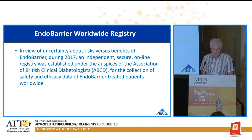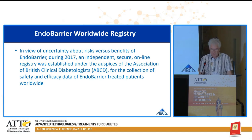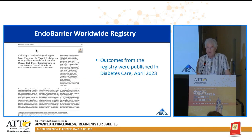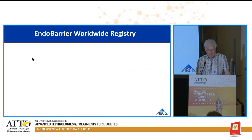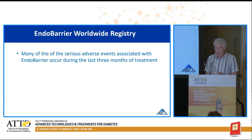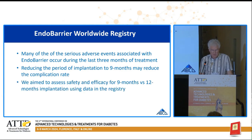In view of uncertainty about the risks versus the benefits of Endobarrier, during 2017 an independent secure online registry was established under the auspices of the Association of British Consultant Diabetologists for the collection of safety and efficacy data of Endobarrier treated patients worldwide. The outcomes from the registry were published in Diabetes Care in April last year, but many of the serious adverse events associated with Endobarrier occurred during the last three months of treatment. We considered whether reducing implantation to nine months would reduce the complication rate, and we aimed to assess safety and efficacy for nine months versus 12 months implantation using data in the registry.